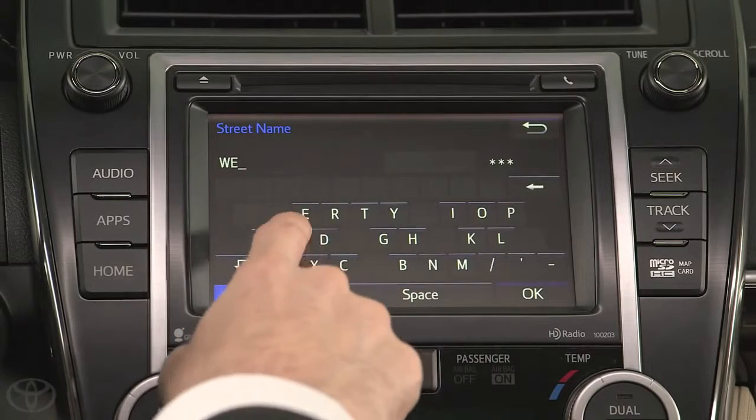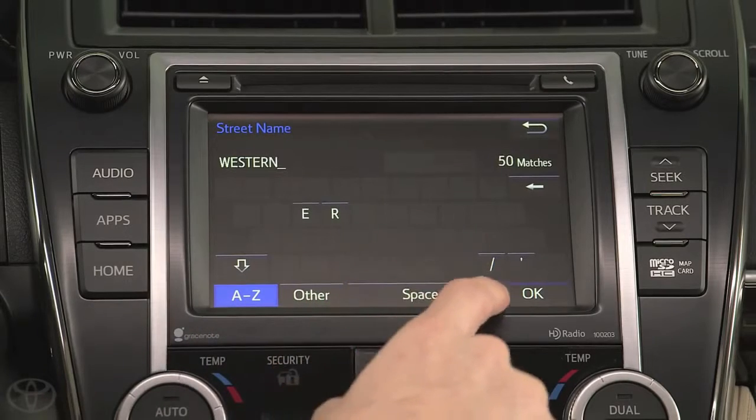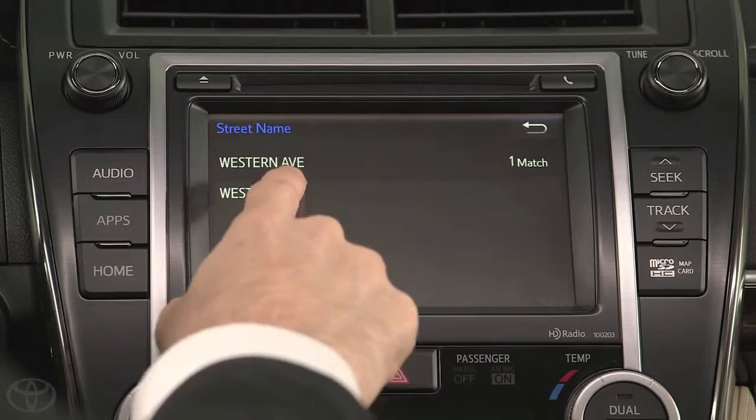You can also enter the city first, then Address, or use Voice Recognition to enter the address, whichever is preferred. These options will depend on the navigation system in the vehicle. We'll see you next time.